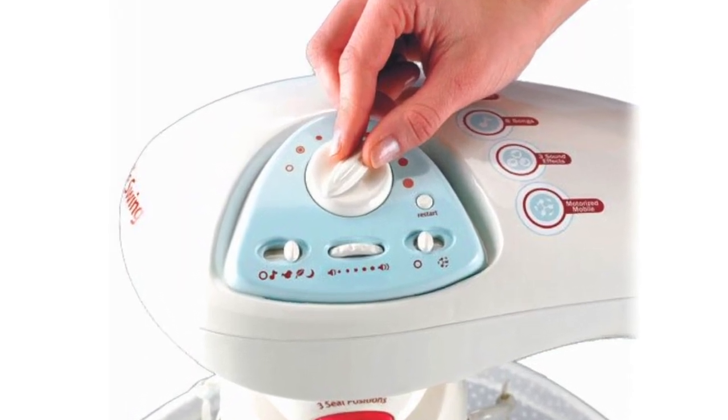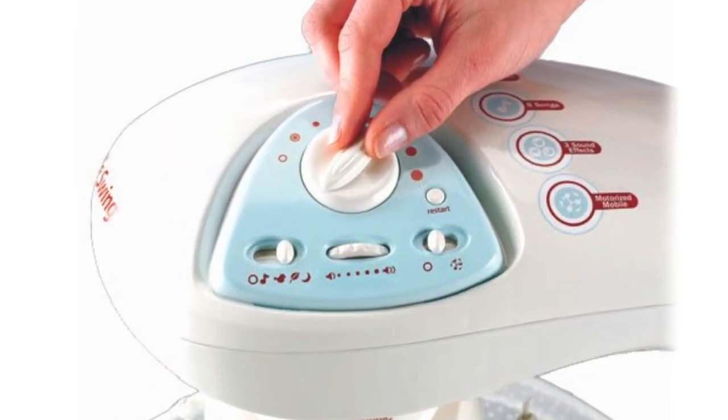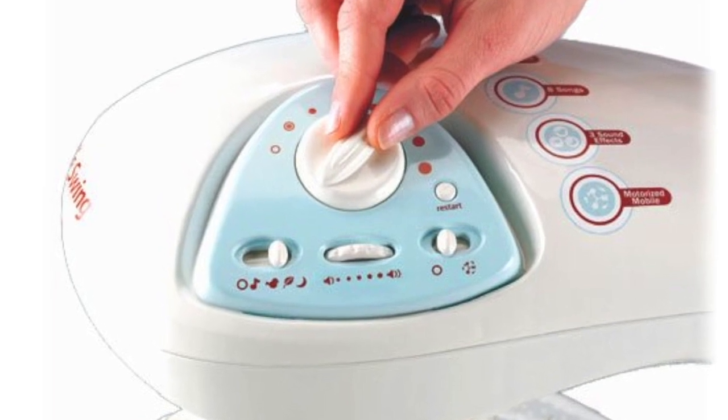This cradle can swing in a side-to-side rocking motion, or head-to-toe swinging motion, and there are six different modes to choose from.